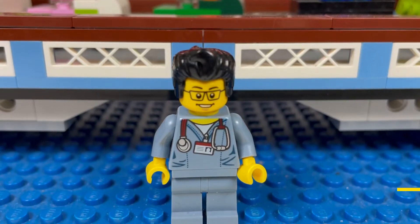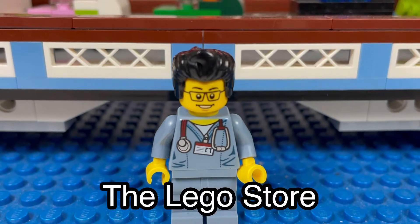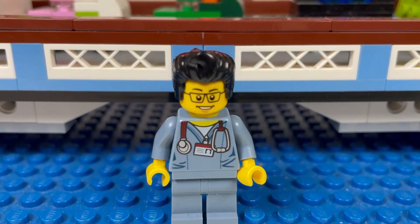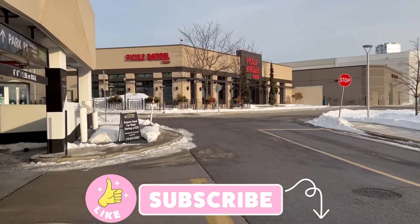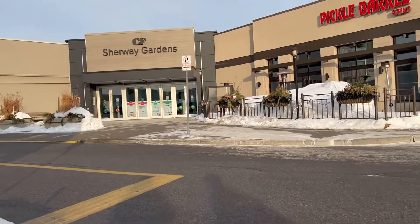Hello YouTube, it's the Brick Adjuster here with another LEGO hunt. Today I'm going to the LEGO store. Today is February 1st, 2022, and it's the first day that the LEGO Globe from LEGO Ideas is coming out, so I'm gonna head to the LEGO store and pick one up. I'm here at Sherway Gardens Mall right early and we're gonna head to the LEGO store.